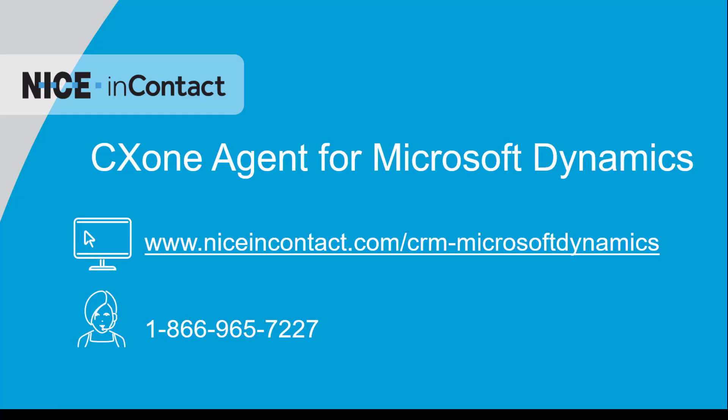Contact Nice InContact today to learn how CX1 Agent for Microsoft Dynamics can help you drive efficiencies and deliver more personalized service.